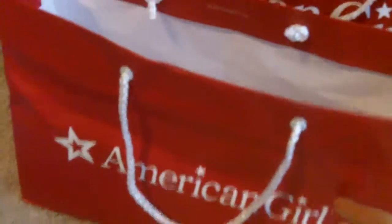And then for American Girl, I got this bag. This one says American Girl Place. Then I got Lady's Doll Box.